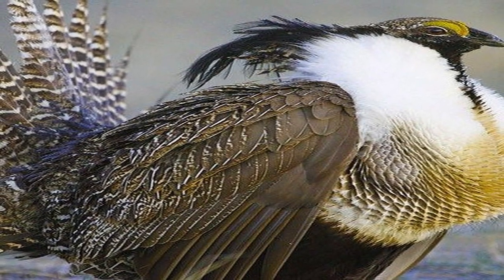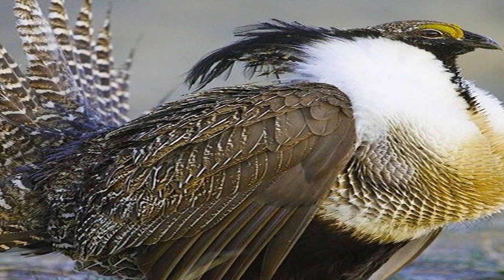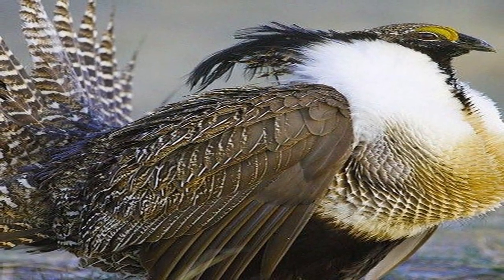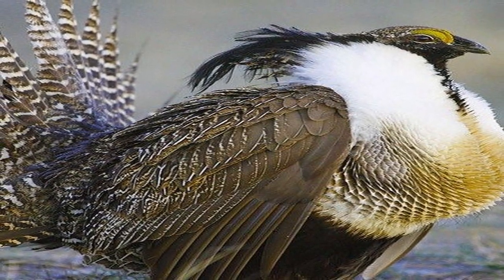In winter there are also feathers on the hooves or a crest on the sides, as an adaptation to walking on snow and hiding in it as shelter. Unlike other types of chickens, grouse have no spurs. Grouse feeds mainly on plants — shoots, catkins, and plant leaves.